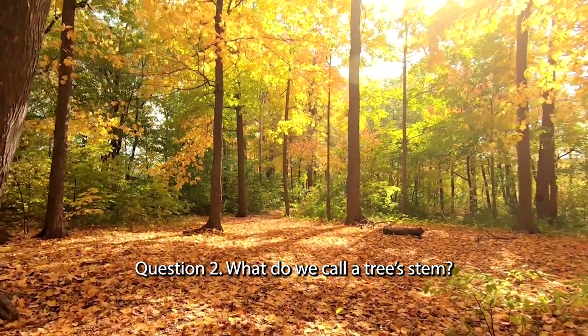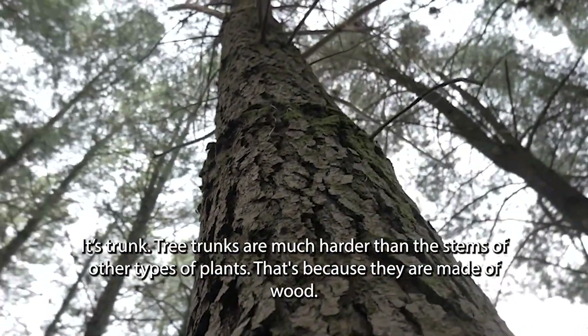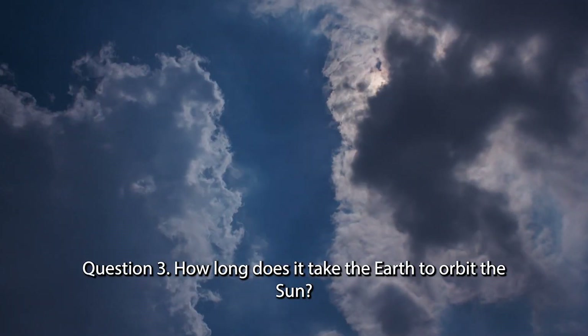Question 2. What do we call a tree stem? It's a trunk. Tree trunks are much harder than the stems of other types of plants. That's because they are made of wood.